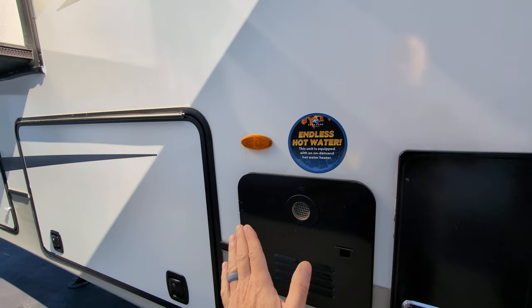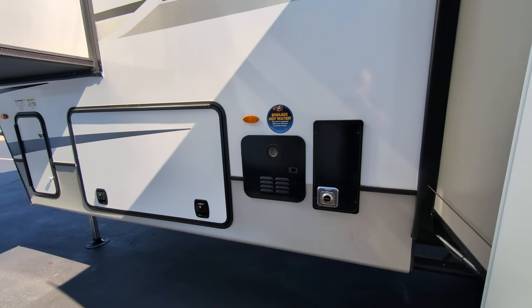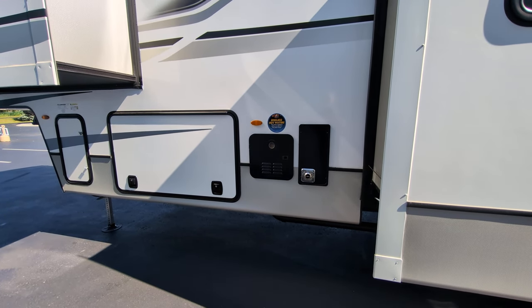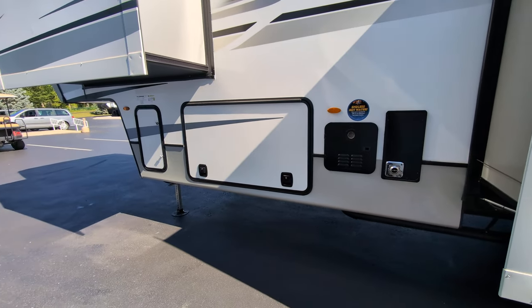Another huge feature: tankless water heater. I love the tankless water heater, especially if you're at a site with full hookup because you don't have to worry about your tanks getting overfilled. It's really nice because you can take back-to-back showers, even if you don't take super long showers.